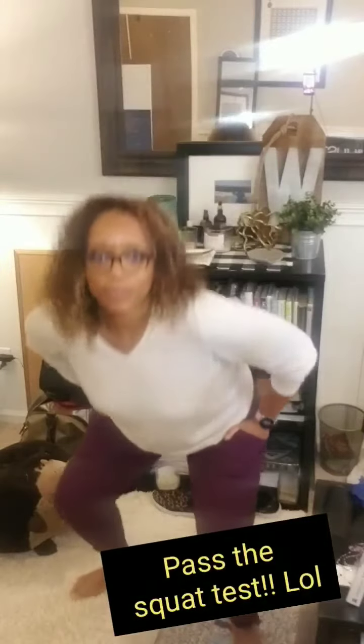They're fitted. These are an XL, and they're a little roomy in the waist — I could probably wear a large in these. So comfortable. Incredibly comfortable. I could work out in these.